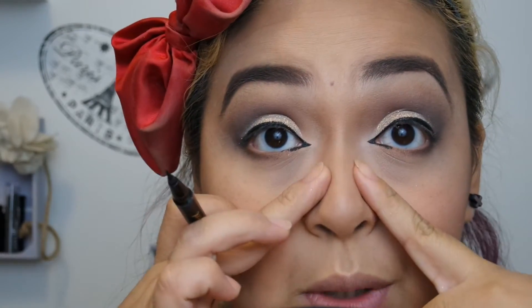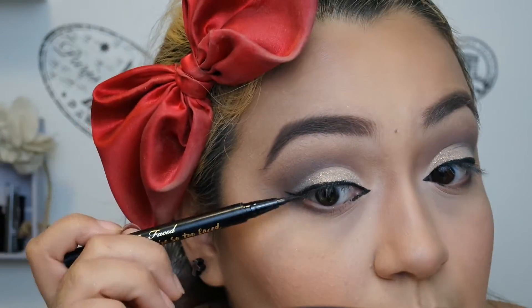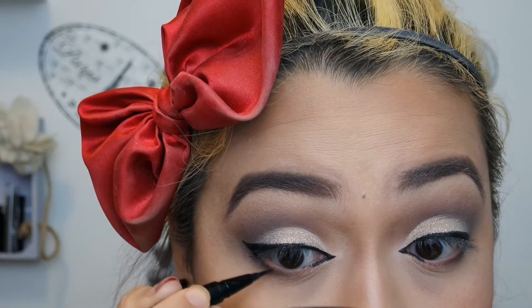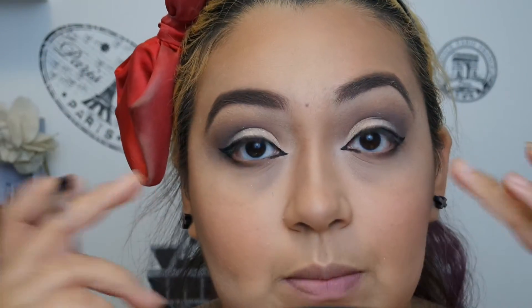Now that I've got my inner wing and my base eyeliner down, I've got to add a real outer wing. I don't really like using felt-tip liner eyeliners in my waterline — I know some people do — so I'm going to go in with my Marc Jacobs Retractable Gel Liner and put this in my tightline and waterline.